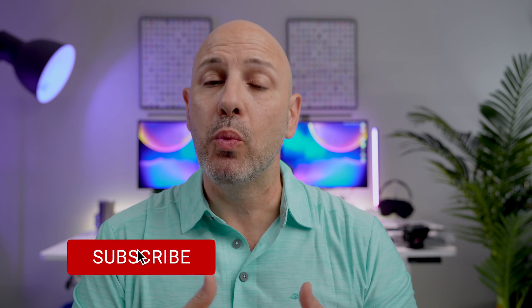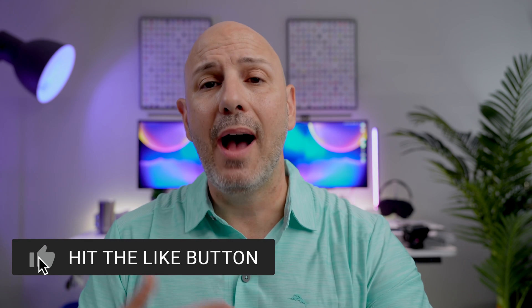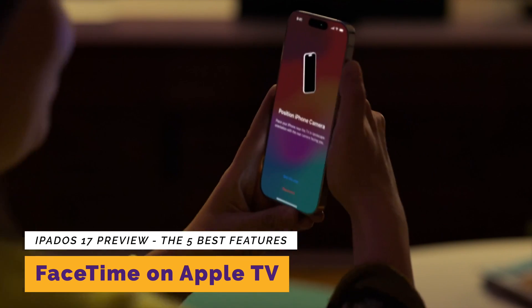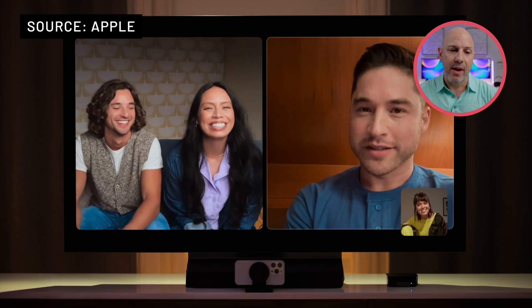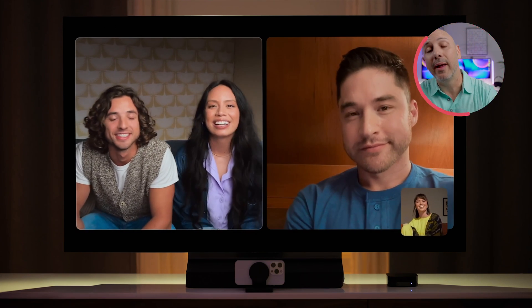Lastly, Apple TV is getting exciting new integration with FaceTime, allowing you to use Continuity Camera — the camera from one of your devices — on the Apple TV. You can initiate a FaceTime video call from your Apple TV or start the call on your iPad and seamlessly transition back and forth between devices, allowing you to interact with friends and family on the larger screen in your house. It also supports Center Stage for auto-framing. These features add flexibility, allowing communication to occur seamlessly across all your devices for an overall better FaceTime experience.